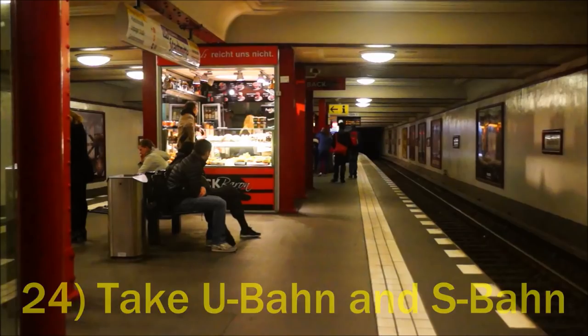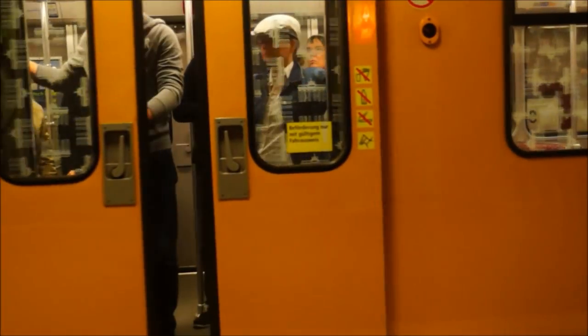It's quite easy to get around Berlin using the U-Bahn and S-Bahn system. You can go almost anywhere, plus it is really affordable.